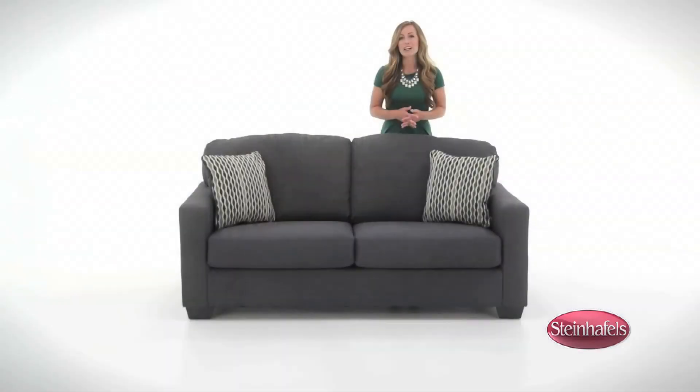It has a kiln-dried wood frame for strength and durability without warping. It's also available as a sleeper sofa. American Made, you can find the Times Square sofa online or at your local Steinhoffel store.